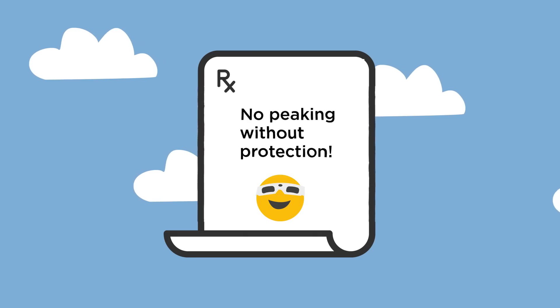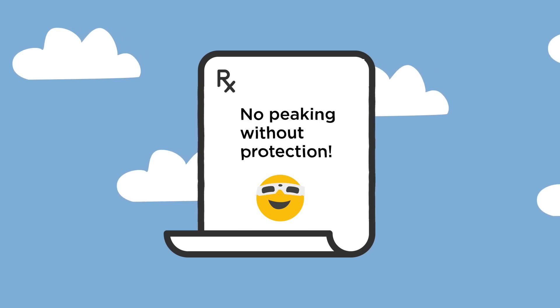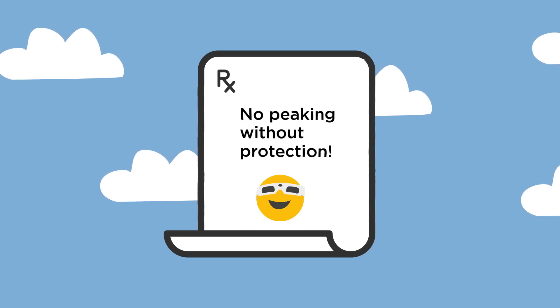I know how exciting it will be to see the eclipse, but you need to be sure to wear your glasses the entire time you are looking at the Sun. That means no peeking without protection. Make sure you hold on to your eclipse glasses with two hands while looking at the Sun so that the wind cannot blow them away.